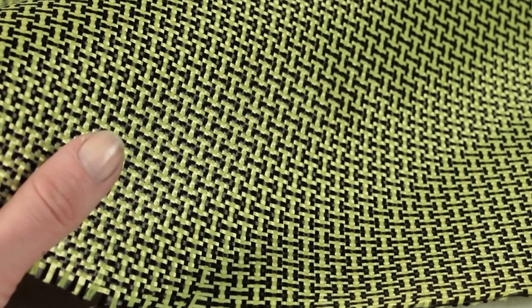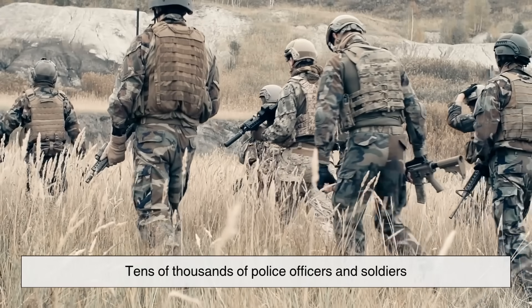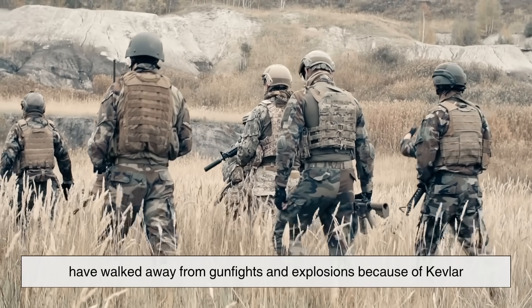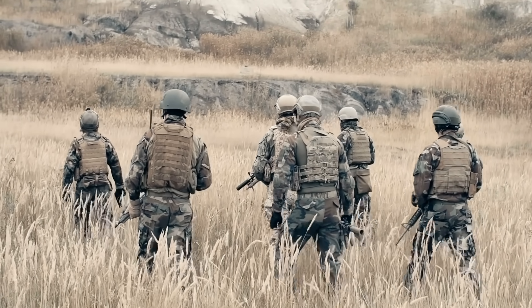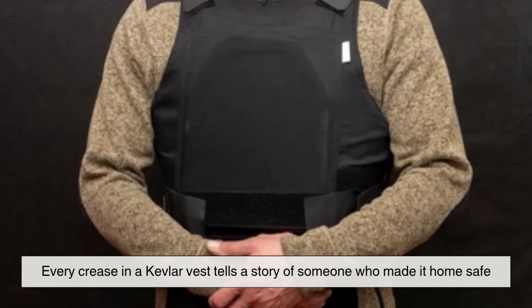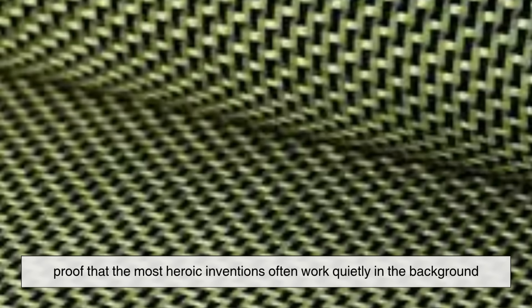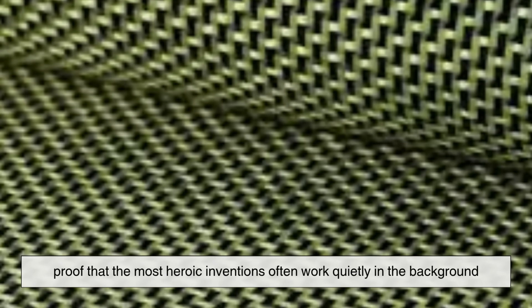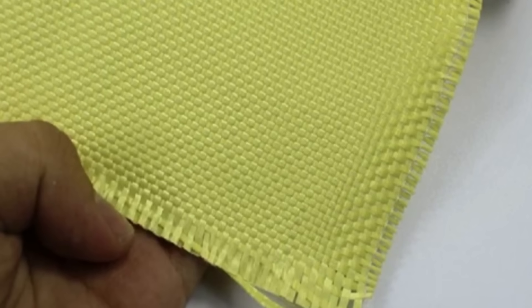Beyond the science and engineering, Kevlar's true legacy is measured in lives saved. Since its introduction in the 1970s, tens of thousands of police officers and soldiers have walked away from gunfights and explosions because of Kevlar. Every crease in a Kevlar vest tells a story of someone who made it home safe — proof that the most heroic inventions often work quietly in the background. Today, Kevlar continues to evolve, with newer versions like Kevlar XP and K29 offering greater strength-to-weight ratios.